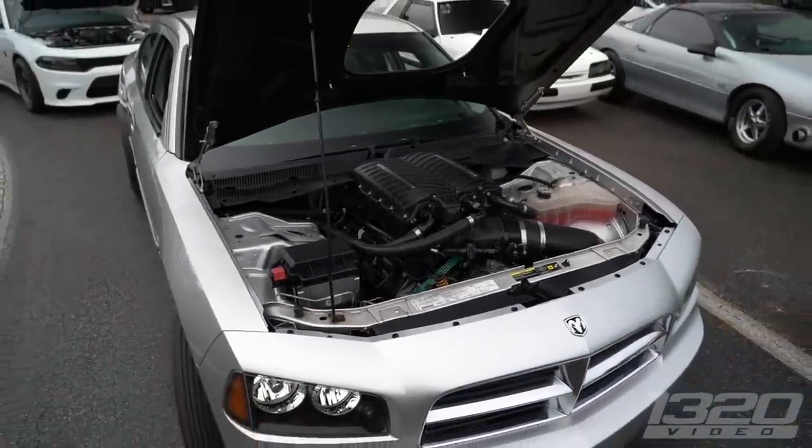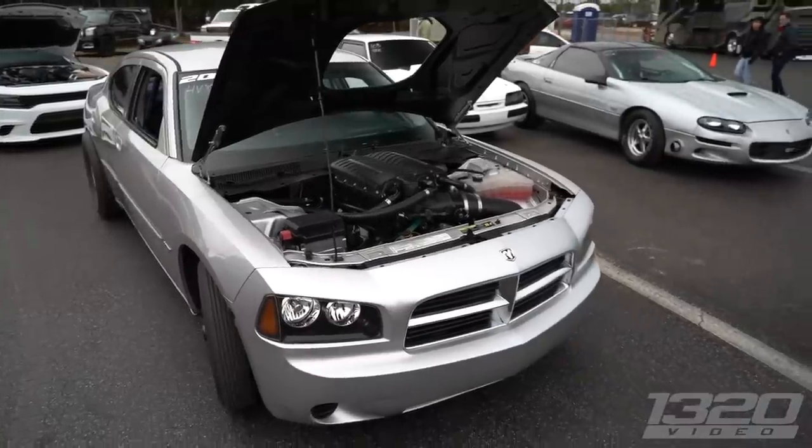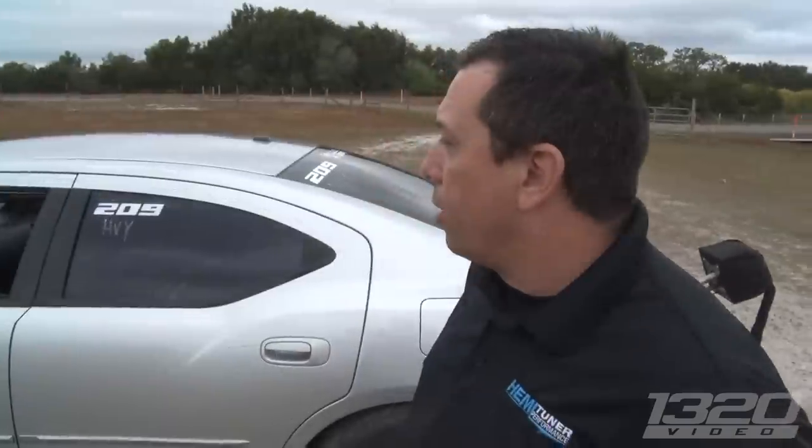The car is a 2006. Some of the history of the car — I purchased it in 2009. At the time I was working for Arrington Performance, and we decided to make it like a semi-shop car to race it in one of the race series in their stroker class. And we went out and won two championships with the car.